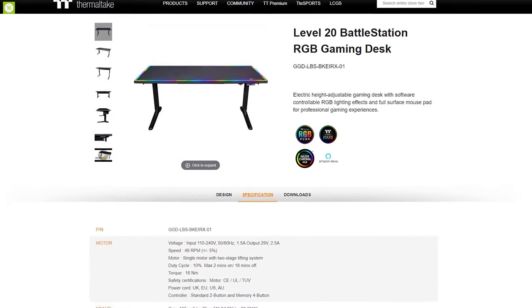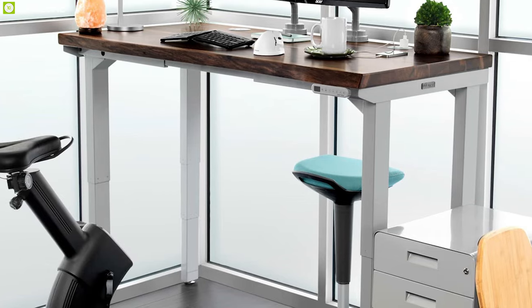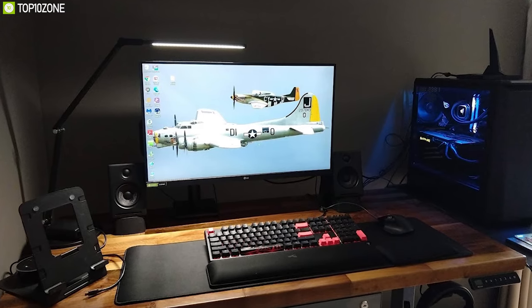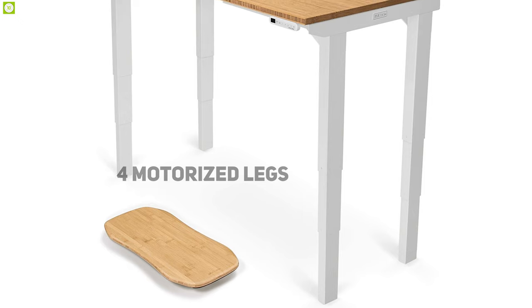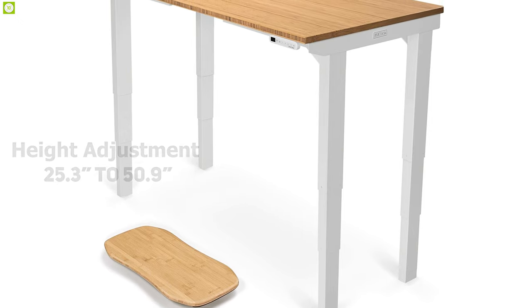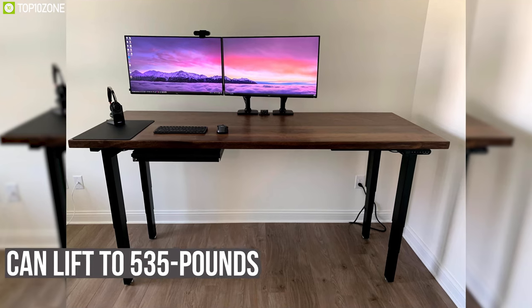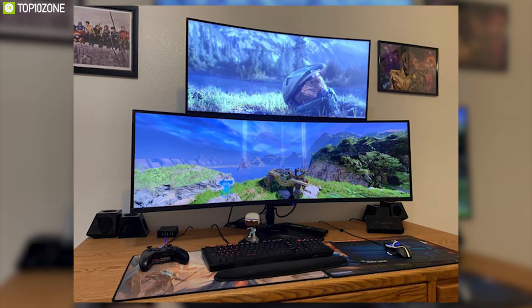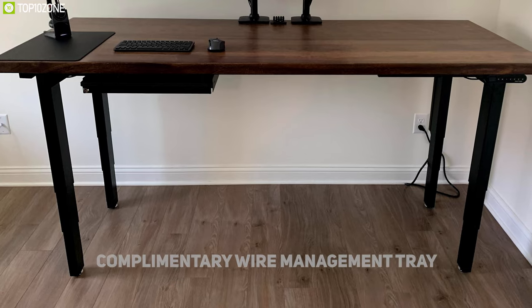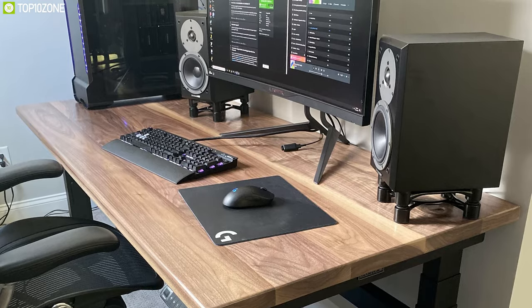Meet the Uplift V2 Four-Leg Standing Desk, a heavy-duty gaming desk. It features four motorized legs that can adjust the table's height from 25.3 inches to 50.9 inches, providing an ergonomic feature to enjoy your gaming as you want. With the ability to lift up to 535 pounds, this desk is built with a sturdy steel frame with a rubberwood or setter top, giving you plenty of strength for your heavy gaming setup. It also offers a complimentary wire management tray to keep your cables organized.